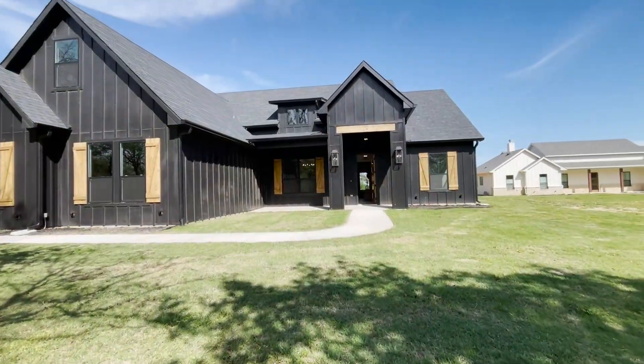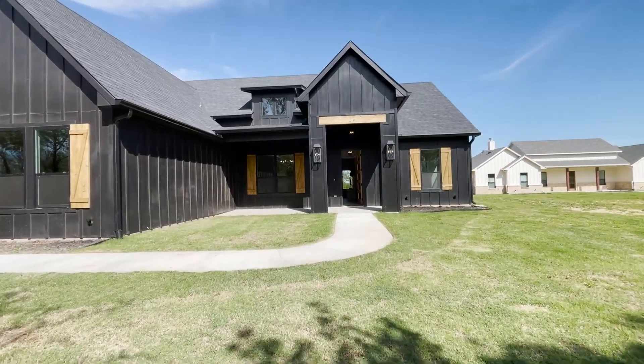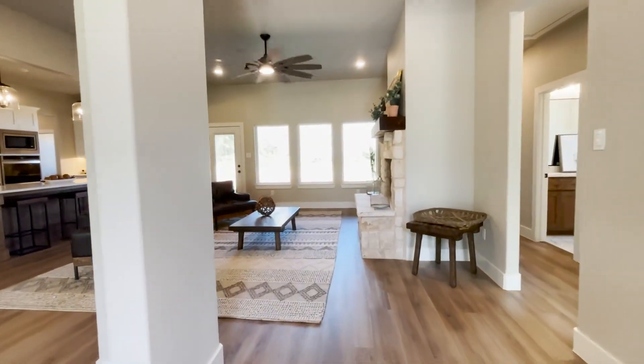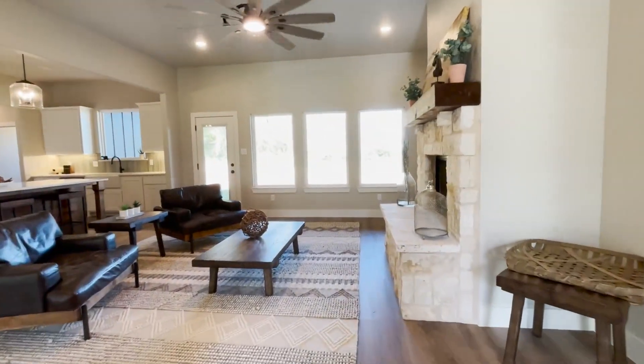Speaking of your dream home, let's now go take a look at my featured builder, Trinity Classic. They have some beautiful, masterfully built homes, and I'm excited to show you what they look like. I'm going to take you inside one of the models and show you the craftsmanship, and then give you a little more information about their history and what makes them so special. So let's go.